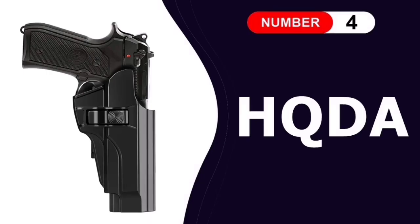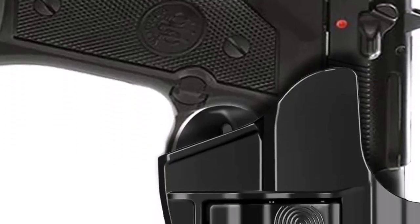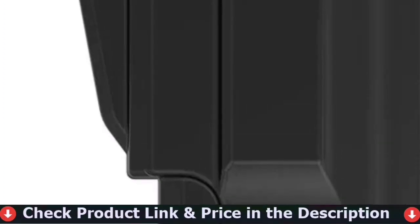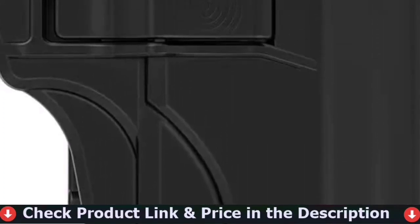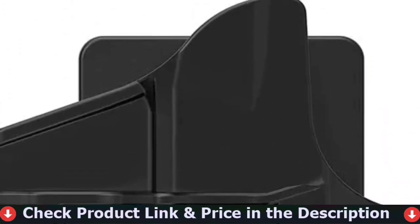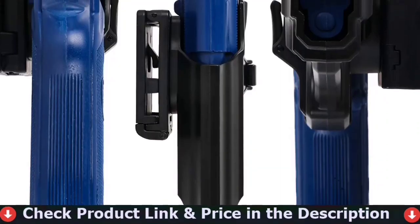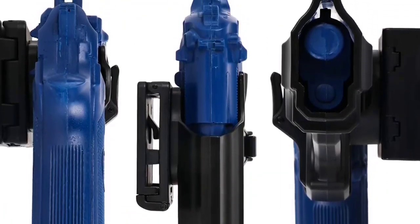Fourth pick in our best holster for Beretta 92FS list is HQDA Beretta Holster. This Beretta holster allows you to place your index finger in the perfect position that enables a smooth, quick-draw from this pistol holster. This holster has an integrated auto-locking mechanism that will automatically lock and hold your firearm safely when you put it back in the gun holster.